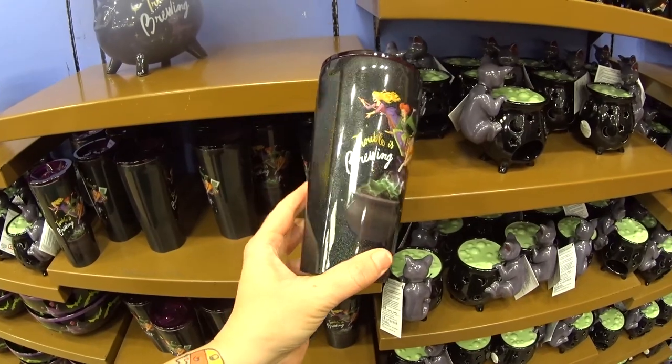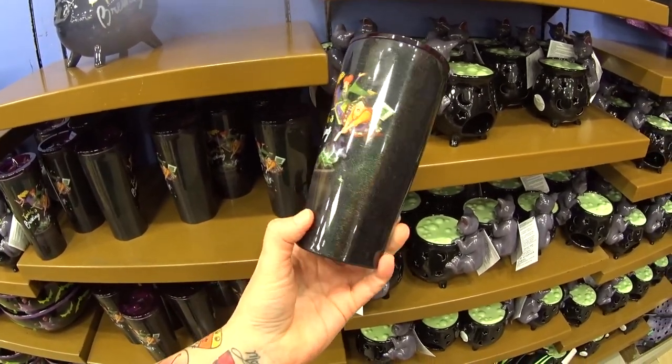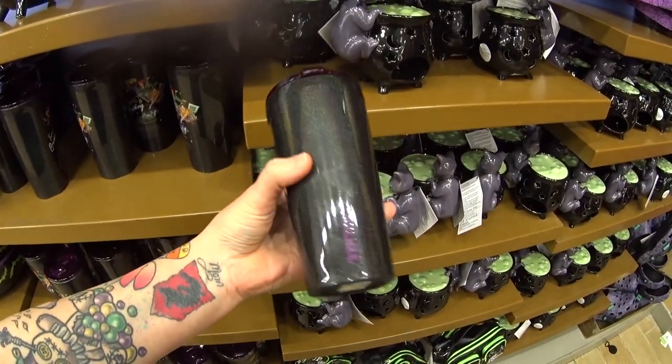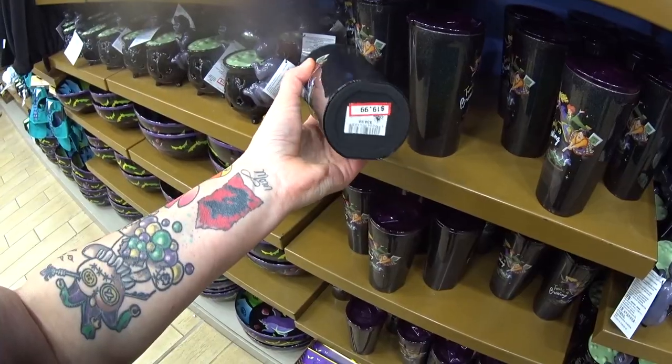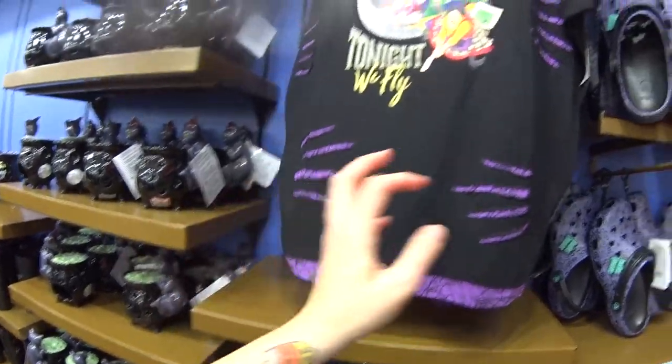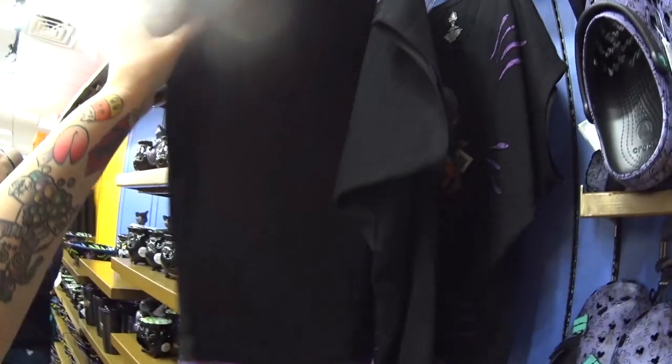They have this stainless steel tumbler — 'Trouble is brewing.' Do you see the glittery specks on it? It's gorgeous. It's $14.99, regular price $19.99. Then there's this shirt — 'Tonight We Fly.' It's really cute and it's $14.99, was $36.99.